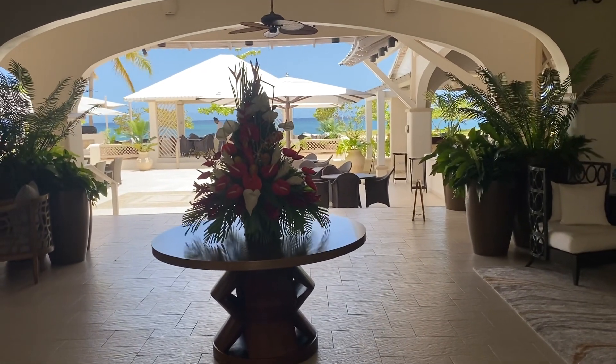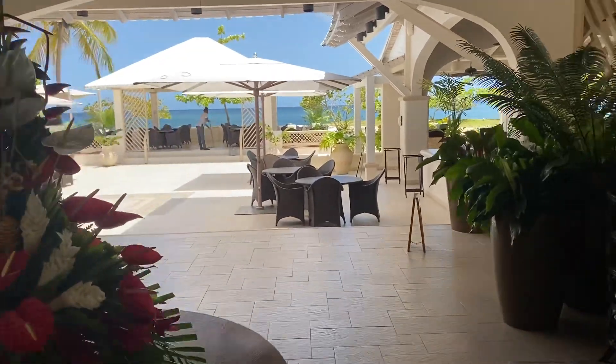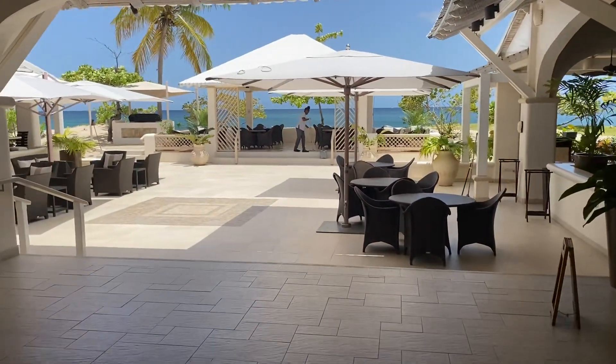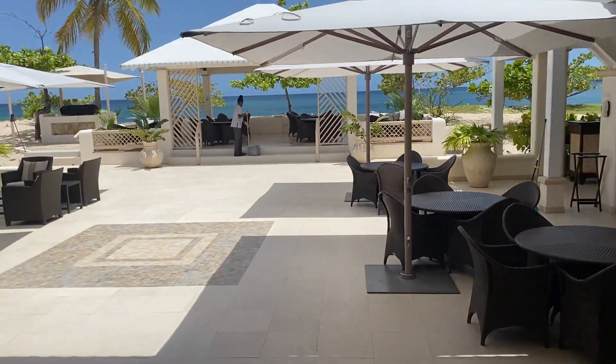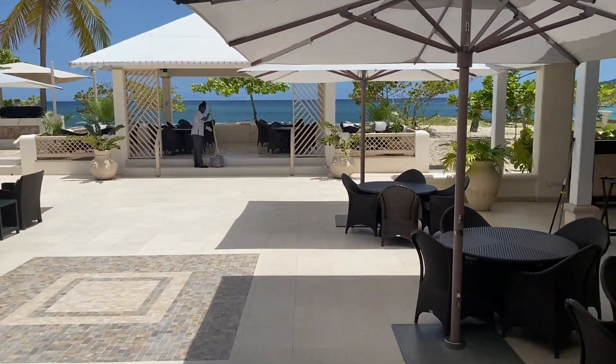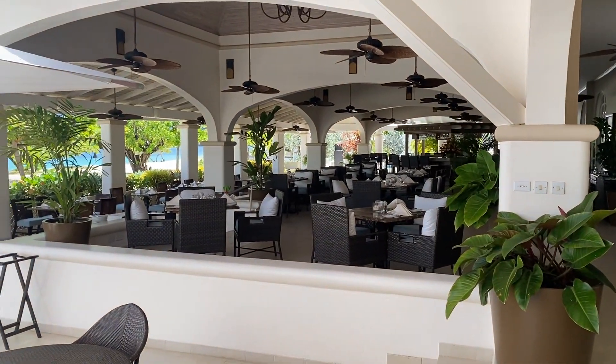Hey, welcome to Spice Island in Grenada. This is the lobby as you walk in, and what's really amazing about this resort is the Caribbean feel to it. Here's the lobby, restaurant, and bar.